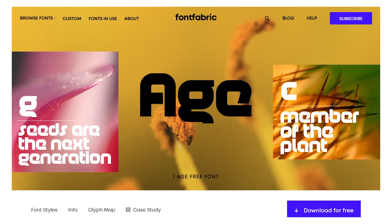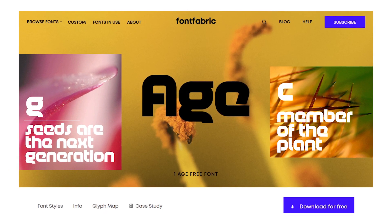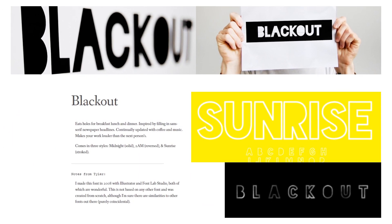Number two: Age. This super thick, space-like font is best for very eye-catching graphic designs. Number three: Blackout. Use this if you want a headline so loud you can almost hear it.